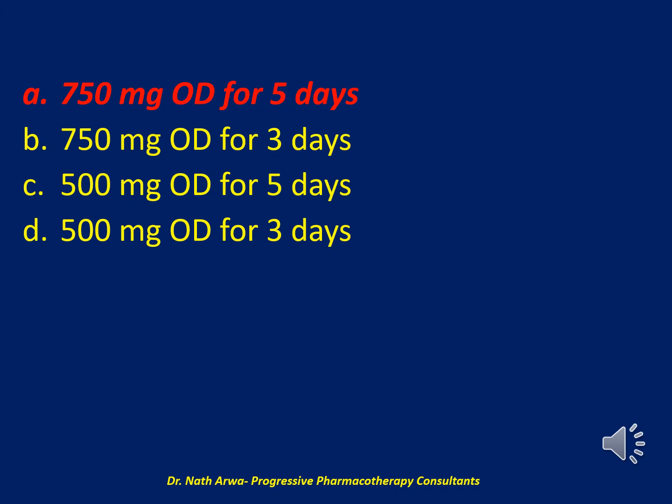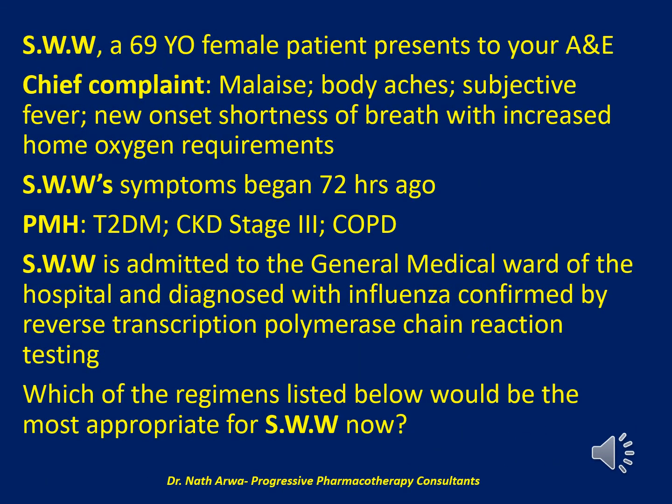Please progress to the next question. The next question reads: SWW, a 69-year-old female patient, presents to the accident and emergency department with malaise, body aches, subjective fever, and new-onset shortness of breath with increased home oxygen requirements. SWW's symptoms began 72 hours ago. She has a past medical history significant for type 2 diabetes mellitus, chronic kidney disease stage 3, and COPD. She is admitted to the general medical ward and diagnosed with influenza confirmed by reverse transcription polymerase chain reaction testing.